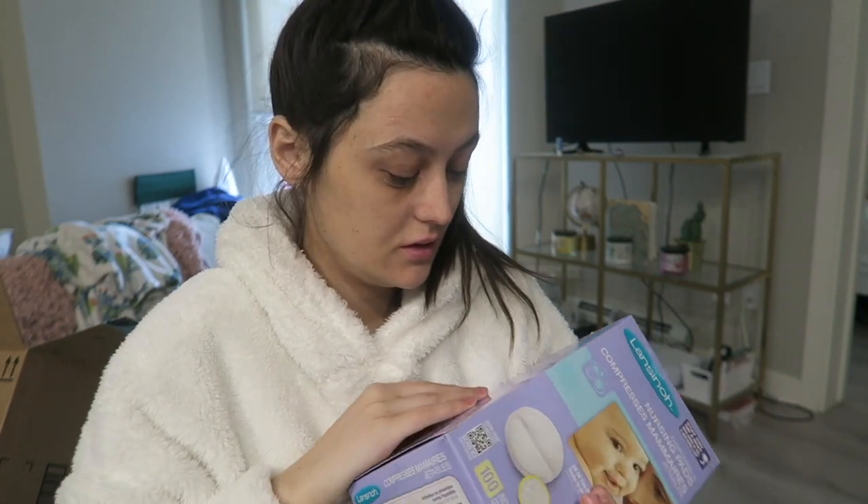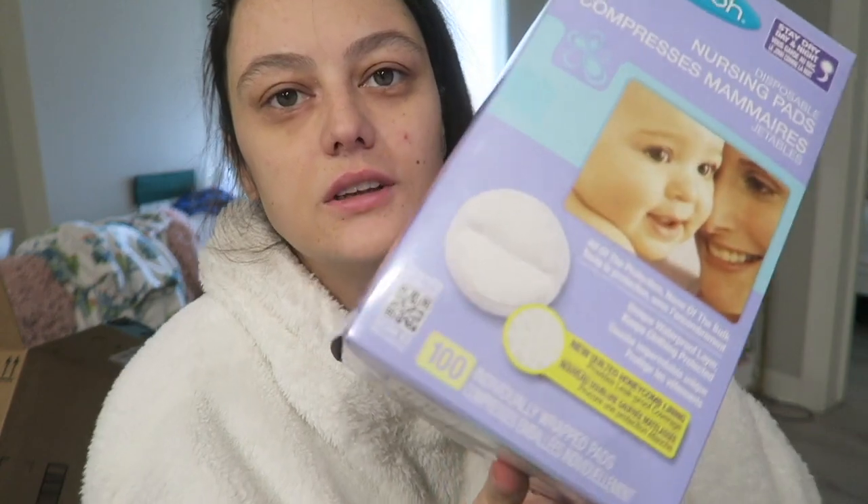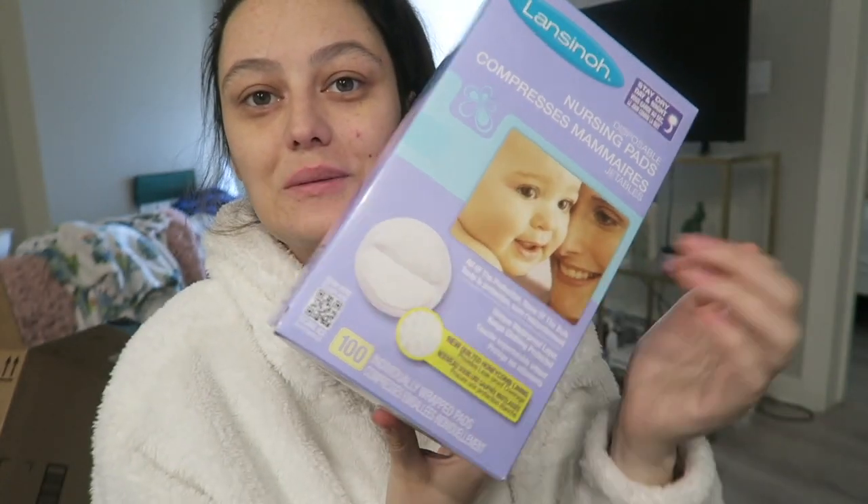The nursing pads — it's a 100-pack of little circular pads. I have more stuff coming all next week, a lot of things arriving, and then we're going to go out at the end of the month and get everything else. I'll put it all together in one video for a big giant baby haul.